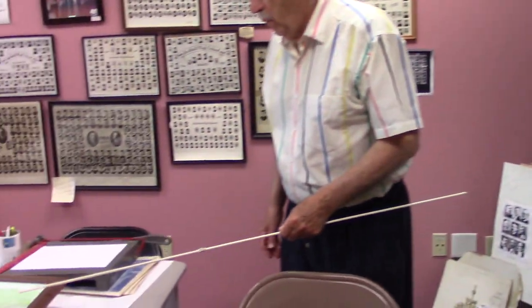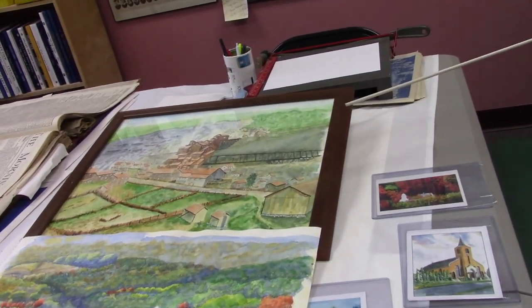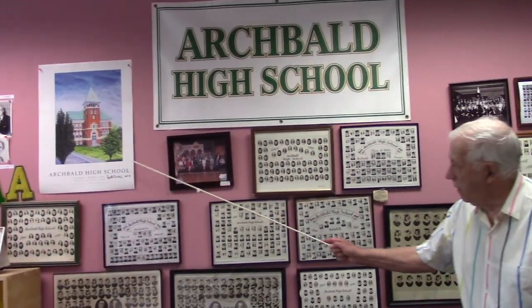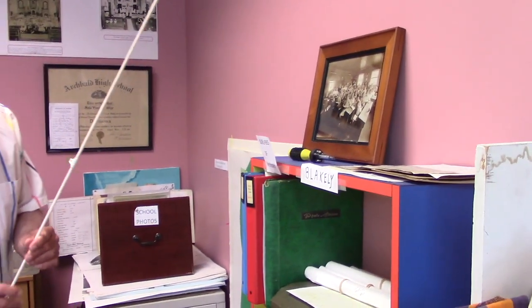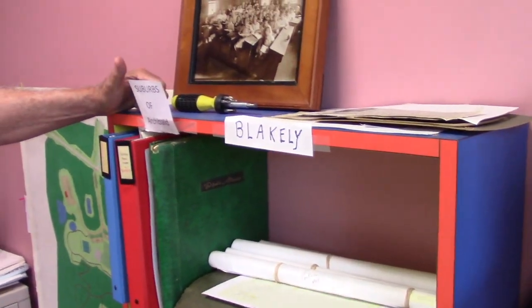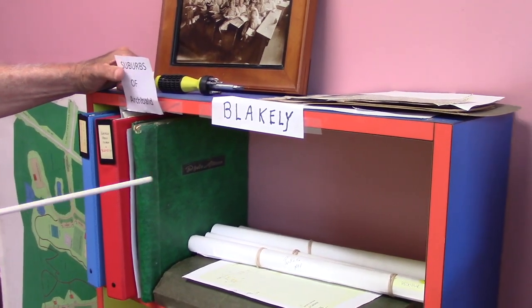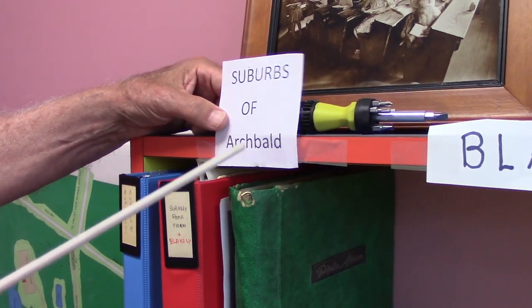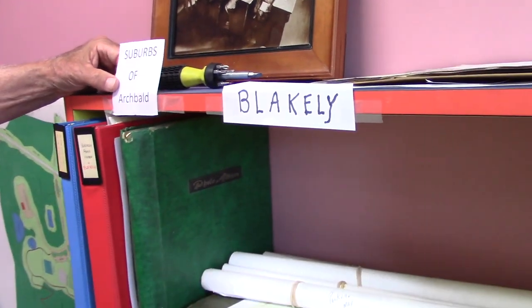We have on the table some works of the best-known artist in the area, Austin Burke. And if I may point up to the wall — this is a drawing by Austin Burke of Archibald High School, autographed. We would like to have an exhibit of his work someday. Continuing on, we're almost finished. We have this bookcase — we don't want to be parochial, Archibald only. We would like to share with our neighbors. The title of the bookcase is 'Suburbs of Archibald.' For example, we have Blakely-Peckville, Oliphant, Jessup, and Scott Township — to honor our neighbors. We hope they honor us.